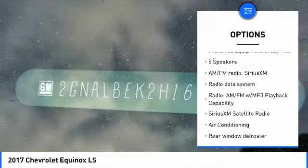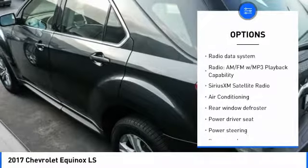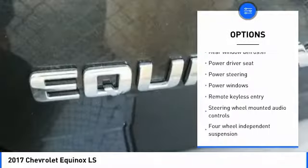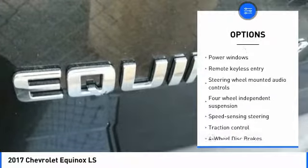Here are some of this vehicle's great options: traction control, air conditioning, dual airbags, alloy wheels, power steering, four-wheel disc brakes, security system, compass, power windows, and rear window defroster.